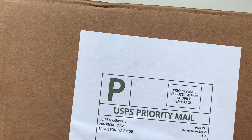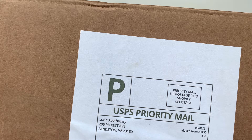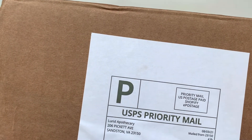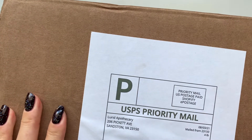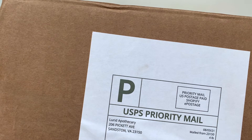Hi everyone! Today I'm sharing my Lurid Apothecary Ready to Ship. This was from last Friday, July 30th, and this is all overstock from her most recent pre-sale. This is what I'm going to be opening today — it is a new vendor to me, and I'm excited to try her out because she has a fall pre-sale coming soon.